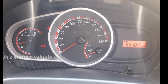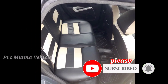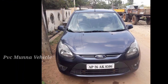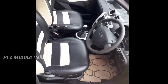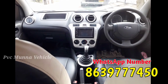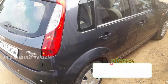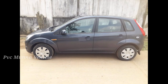It looks interesting — there is a contact number in the title for this car. Please like and share this video with your friends, and press the subscribe button on our channel. Bye! Jai Hind!